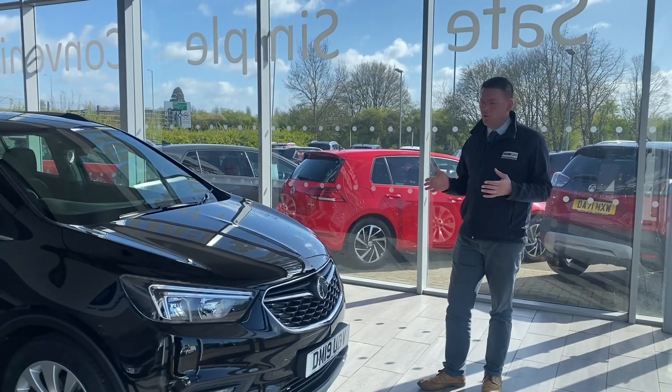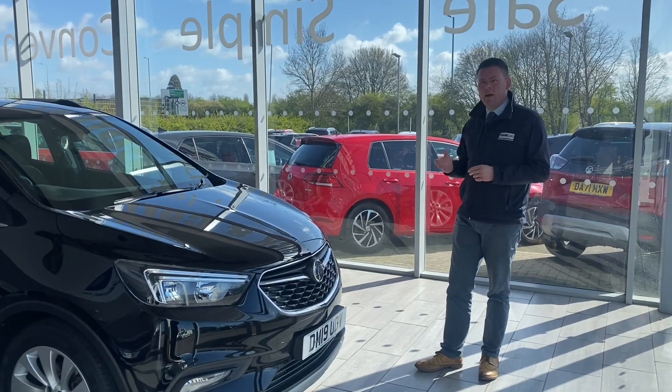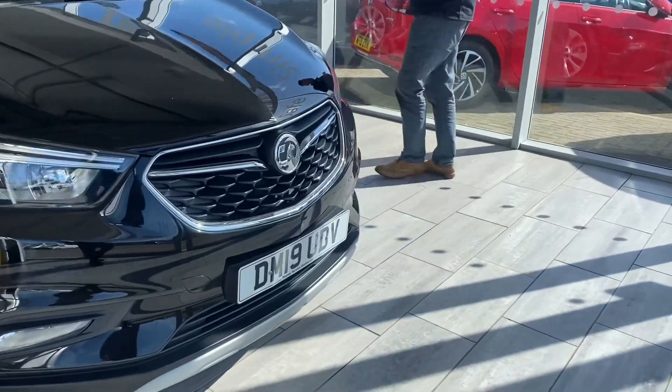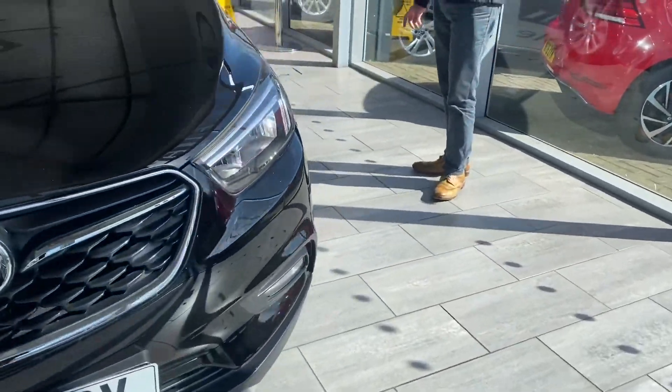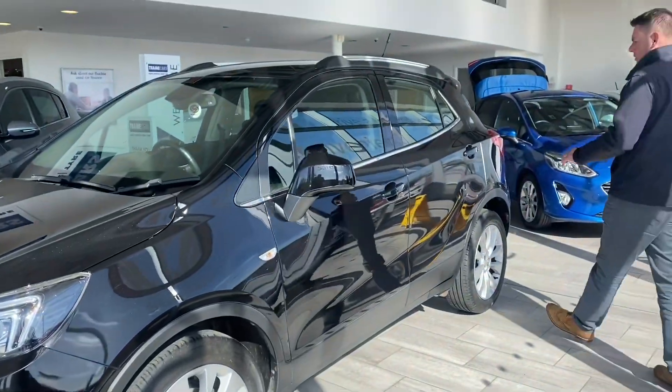This one's in lovely order, it's very low mileage — just over 13,000 miles on the clock. It's finished in Black Sapphire, a lovely metallic paint, and it's in really good condition with nice alloy wheels, all in pristine order.